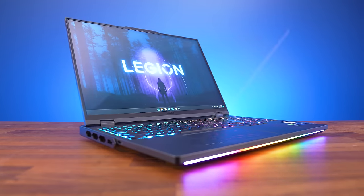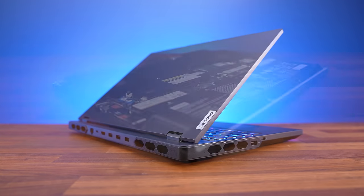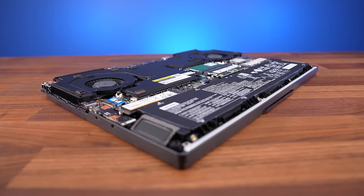Like Lenovo's Legion Pro 7i, which is up next at number 4. It's a little bigger compared to the M16, so slightly less portable, but that means there's more room for cooling and higher performance.